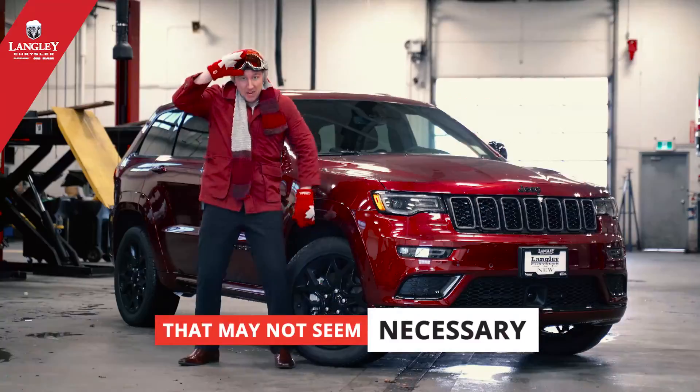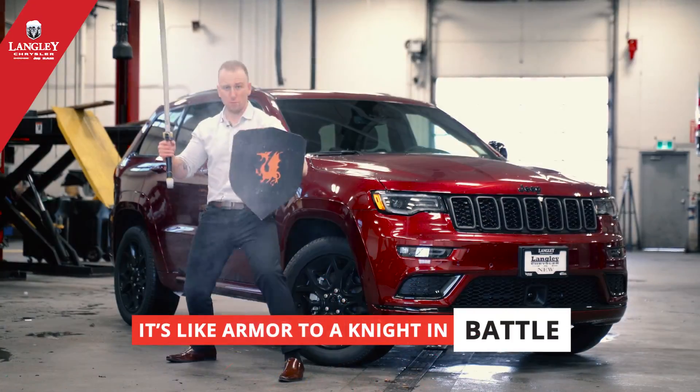Is your vehicle ready for winter? It may not seem necessary, but it's like armor to a knight in battle.